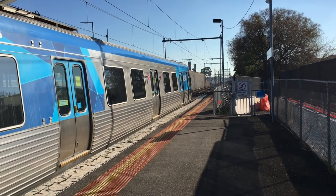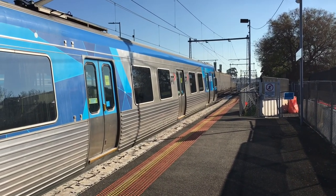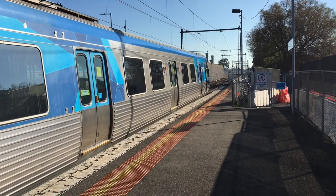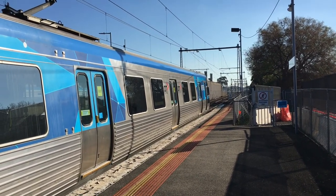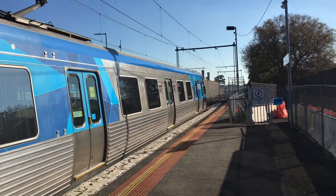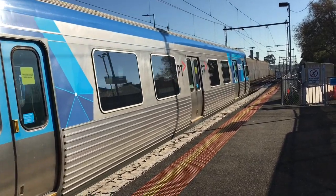The Alstom and EDI Comengs are still in service, except for the chopper EMU sets. The reason why they were taken out of service is because they were not part of the new programming life extension project in 2017. And now we see this six-car set to par.